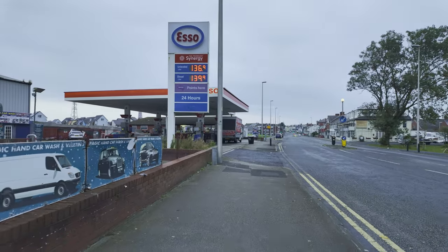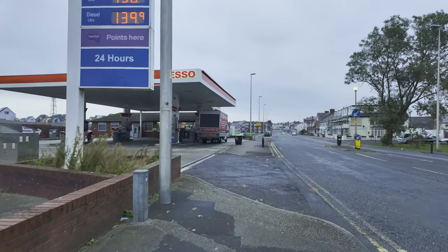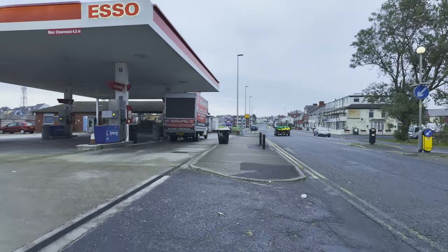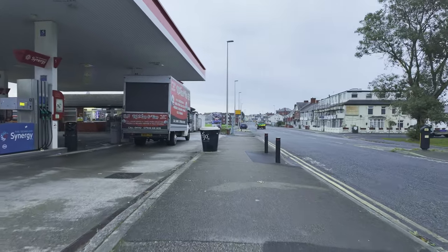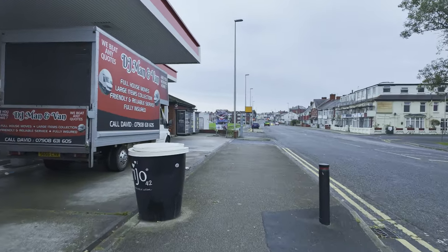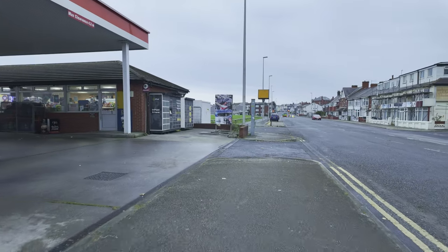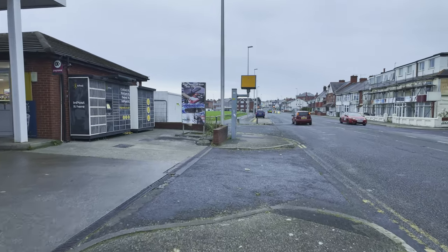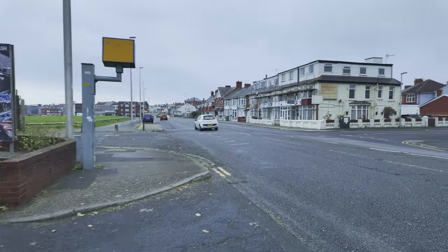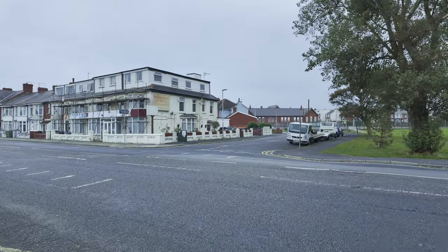We're going past Court and Beach Garage and heading right into the town centre. I'll just keep the camera rolling. We've got this petrol station here which has been there for years and years. And you can see the back end of Revo School over there.